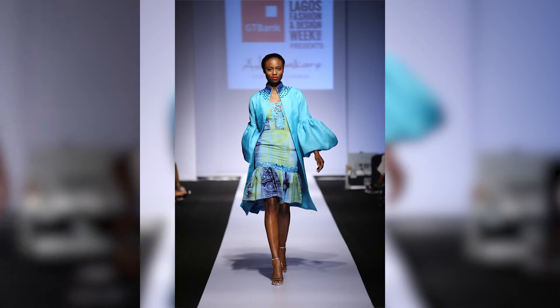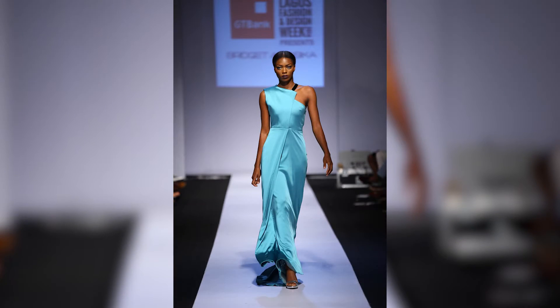Hello and welcome to Rock the Runway. My name is Idia Aysien and I'll be showing you how to rock this season's hottest trends with ease, making high fashion looks work for you. Today we're going to be looking at turquoise. Ade Bakare and Bridget Awoshika all integrated this tranquil color into their collections.